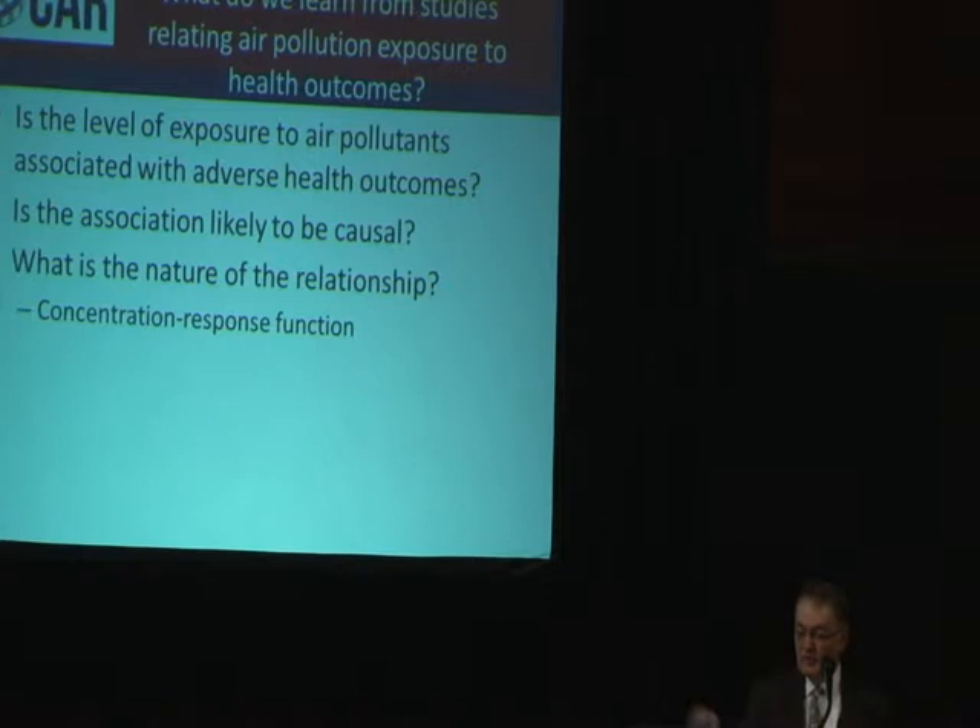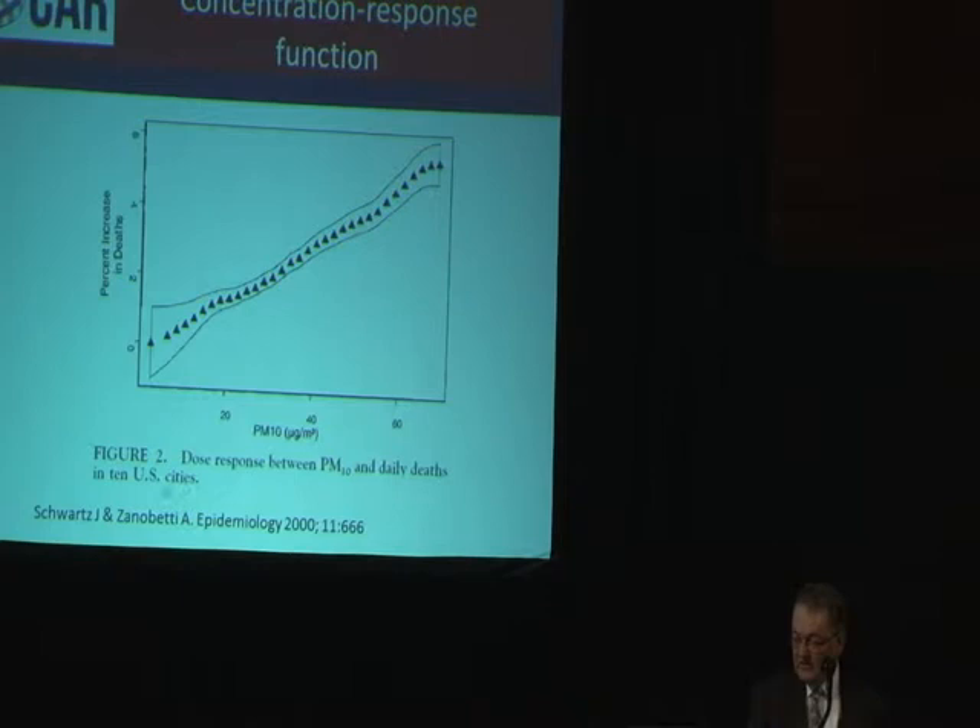This is an example of that — from the six cities study, actually from ten cities, as they did more cities after that initial six city study. They looked at the relationship — I showed you this a little bit with that previous slide, this is just an expansion of it — showing that as the concentration of PM goes up, so does the percentage increase in deaths.